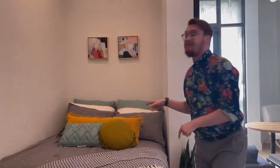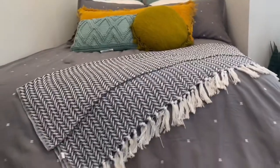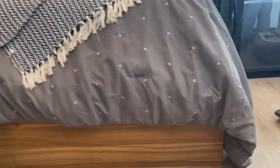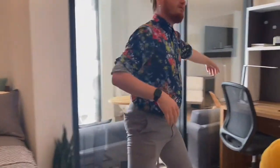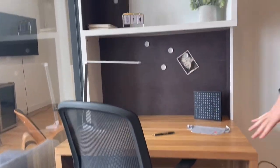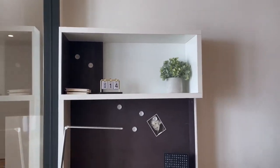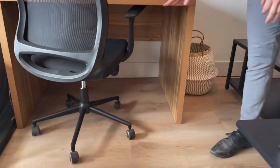We also have full beds in all of our units, which is something we're really excited and proud of. Even in our two-bedroom, two-bath shared options, both residents will have their own full bed, and there will be under-chest drawer storage space as well. In the bedroom, you would also have a desk and a chair, along with a filing cabinet below for additional storage of papers and things like that.